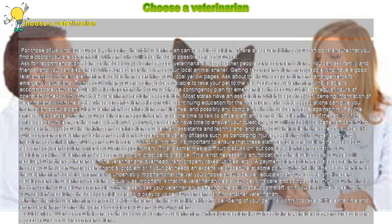Ask for recommendations. One of the best ways to find a good veterinarian is to ask other people for recommendations. You can ask family and friends, and you can also check with a breeder or the staff of your local animal shelter. Getting recommendations from people who have a good relationship with their veterinarian is better than searching your local yellow pages.